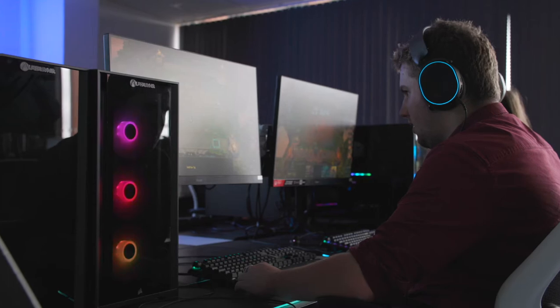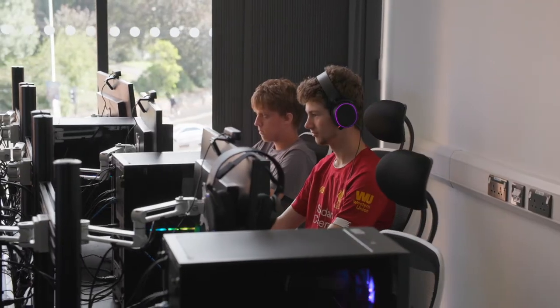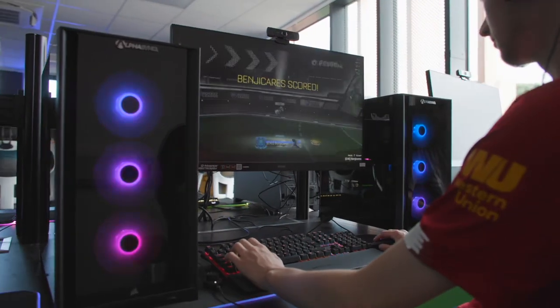Our eSports room is equipped with high-specification gaming PCs. Every aspect of the design of this room is geared towards the top level of gaming. It is also home to our eSports Academy.